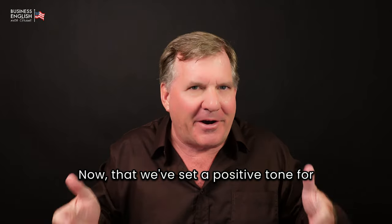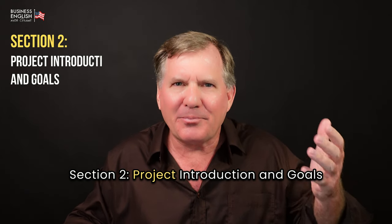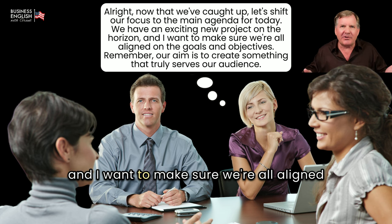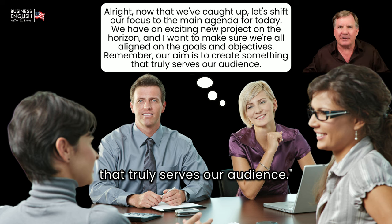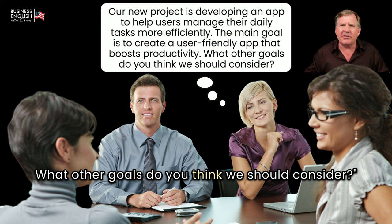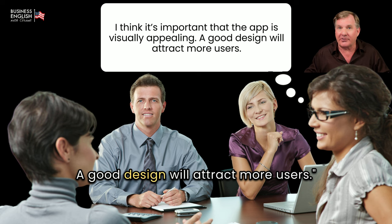Now that we've set a positive tone, let's move on to Section 2: Project Introduction and Goals. Sarah: Now that we've caught up, let's shift our focus to the main agenda. We have an exciting new project on the horizon, and I want to make sure we're all aligned on the goals and objectives. Our aim is to create something that truly serves our audience. Our new project is developing an app to help users manage their daily tasks more efficiently. The main goal is to create a user-friendly app that boosts productivity. What other goals do you think we should consider? Emma: I think it's important that the app is visually appealing. A good design will attract more users.